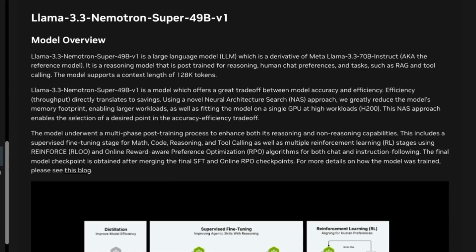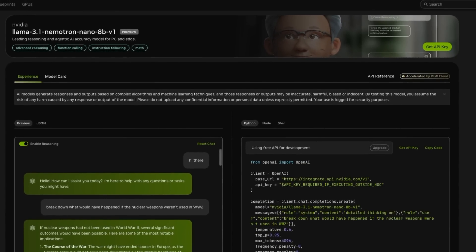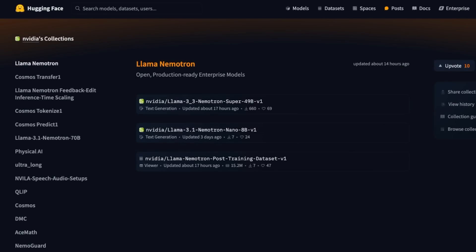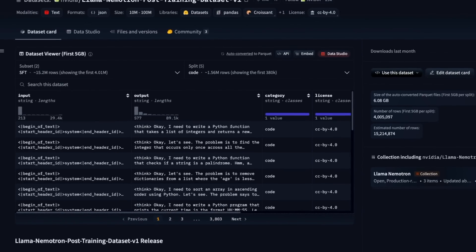Along with the Llama 3.3 Nemotron Super 49B V1, they've also released the Llama 3.1 Nemotron Nano, which is an 8B version. This has also had extra post-training to give it reasoning and thinking capability, similar to DeepSeek R1. At the time of recording, I haven't seen any paper about what they've actually done with the training. But the models are already up on Hugging Face, and the other cool thing is they've released this post-training dataset, which should be really useful for people wanting to train or fine-tune their own reasoning models.